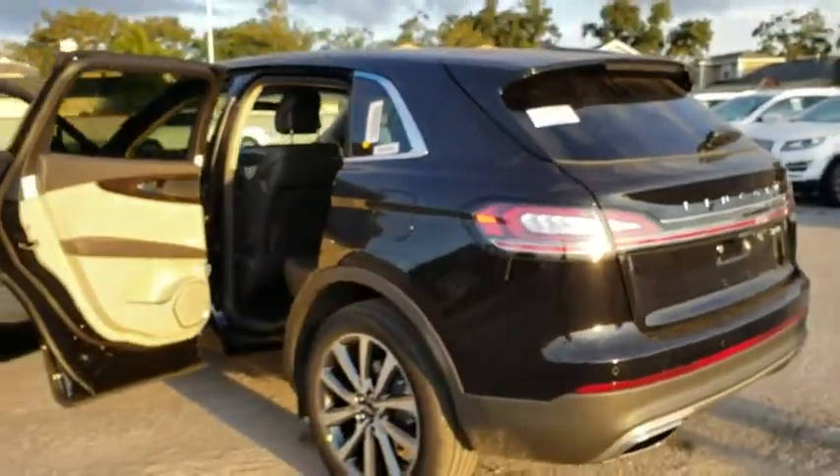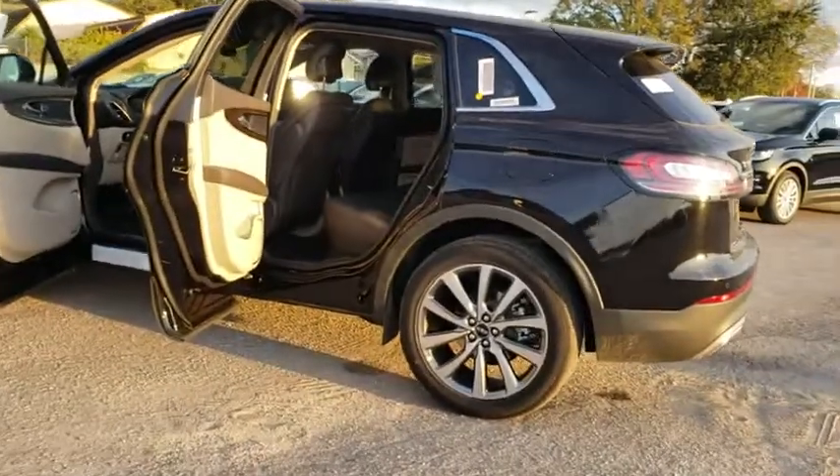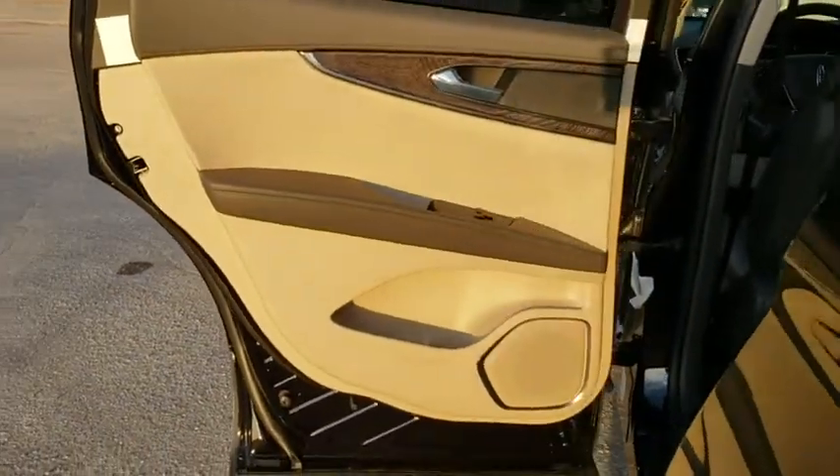Leather-wrapped steering wheel, power steering, adjustable steering wheel, four-wheel disc brakes, keyless start, floor mats, cruise control. If you like it online, you'll love it in your driveway. Take it for a spin today.